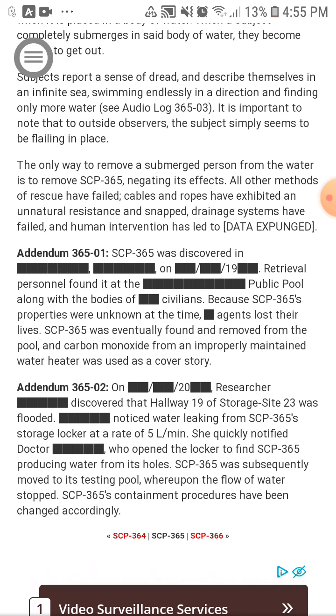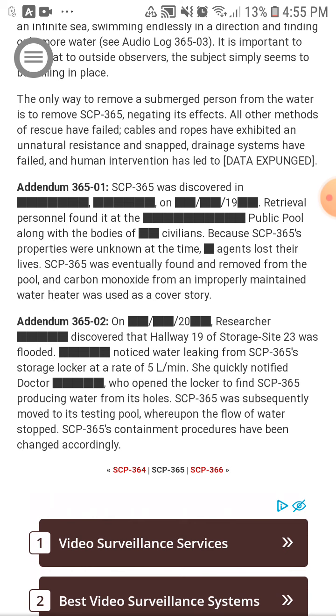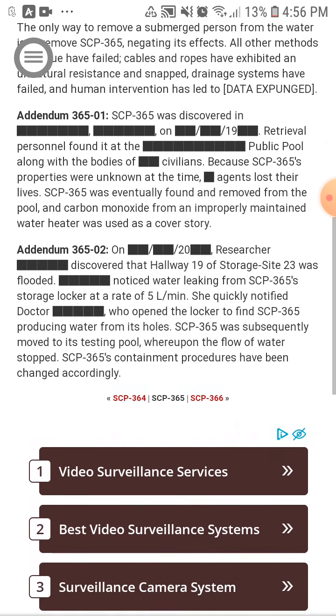Carbon monoxide from an improperly maintained water heater was used as a cover story. Addendum 306502: A researcher discovered that hallway 19 of storage site 23 was flooded, and noticed water leaking from SCP-3065's storage locker at a rate of 5 liters per minute. She quickly notified the doctor, who opened the locker to find SCP-3065 producing water from its holes. SCP-3065 was moved to its testing pool, whereupon the flow of water stopped. Containment procedures have been updated accordingly.